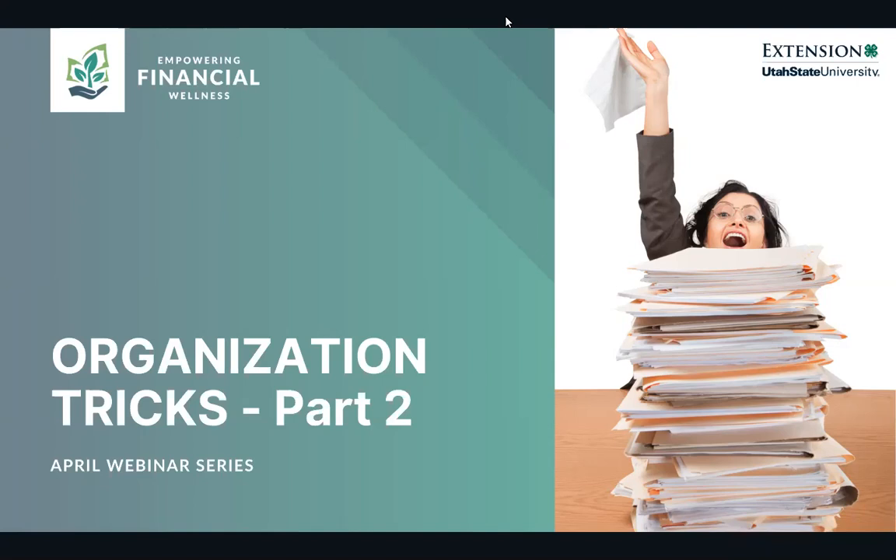We're also joined by Christy Lynn, and she will be in the chat. If you have any questions, thoughts, or anything you want to ask, you can put that in the chat and she'll be moderating that. Welcome, as you all join in, we're glad to have you. This webinar is brought to you by Utah State University Extension in partnership with Utah Department of Workforce Services.